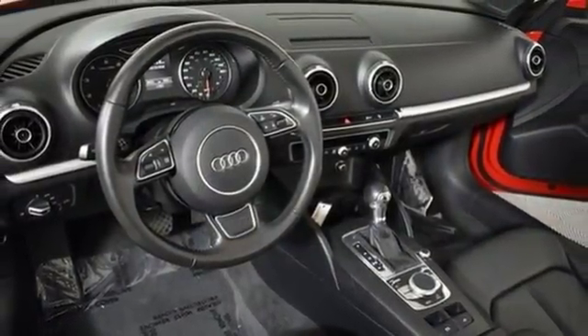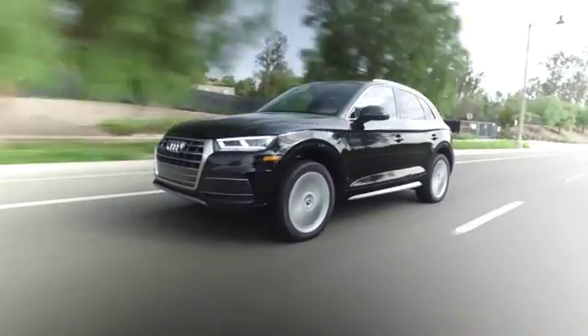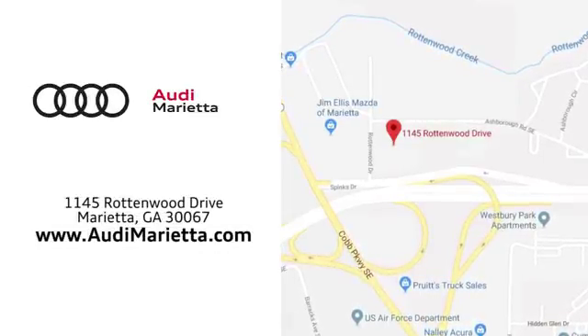There's even more to see in person — take it for a test drive today. At Audi Marietta, we prove every day that buying a car can be an enjoyable experience. We're conveniently located on Rottenwood Drive in Marietta, Georgia.